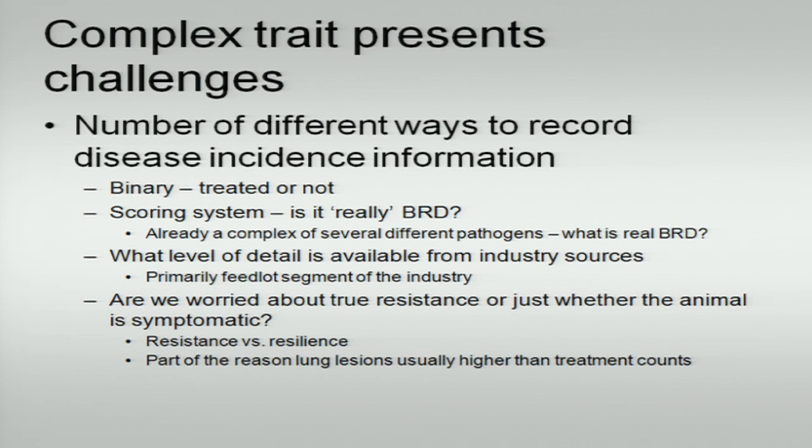What level of detail is available from industry sources? Primarily we're looking at the feedlot segment of the industry — BRD pre-weaning on pastures exists but usually isn't recorded well. Are we worried about true resistance or just whether the animal is symptomatic? We might have animals that are fighting the disease with their own immune system, but these animals are evolved to not look sick because looking sick makes you more of a target for a predator. There are a lot of subclinical animals out there, and that fact probably hides a lot of phenotypes we'd like to have. If we look at resilience, we're talking about animals that show subclinical signs and are able to fight it and move on without being treated.